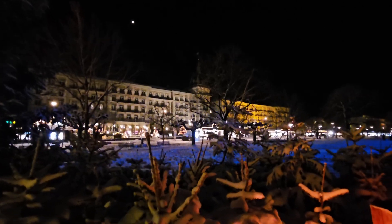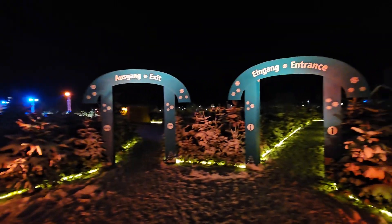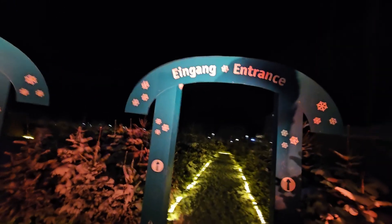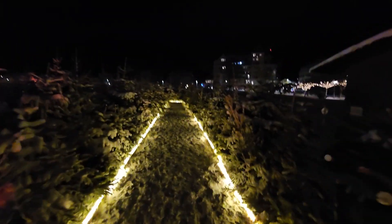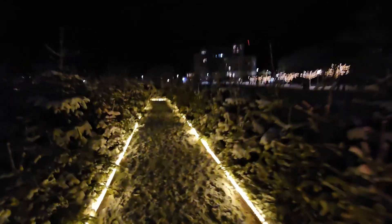This is Interlaken, and each year they do a labyrinth from old Christmas trees. So that's the entrance. And it's on the big empty field which is right in the middle of town.